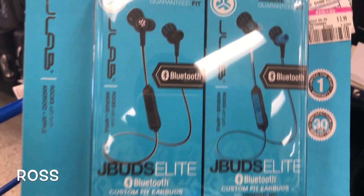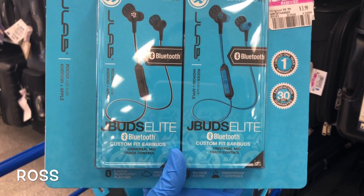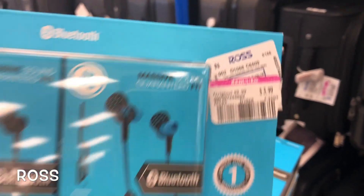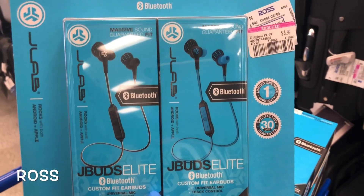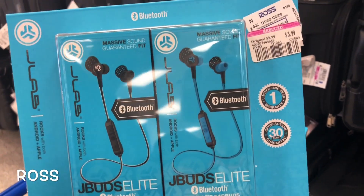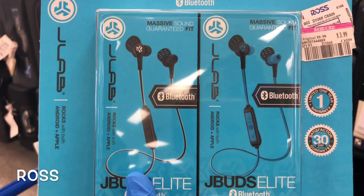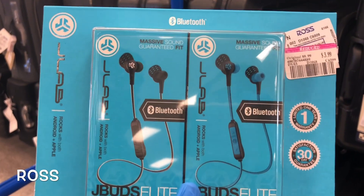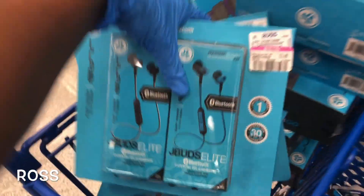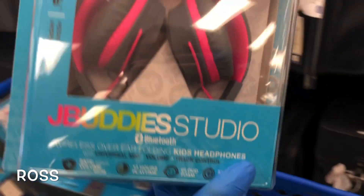Here's a double set — the JLab J.Buzz Elite. It's a set of two Bluetooth earbuds and it's only $3.99. There's a black pair and a blue pair. These are metallic, so they're a sturdy set — not the cheap earbuds you sometimes find. Online, those go for $20 a pair, so the set of two would be about $40 online.